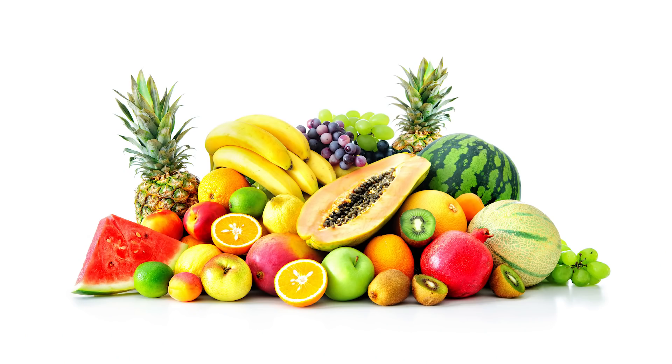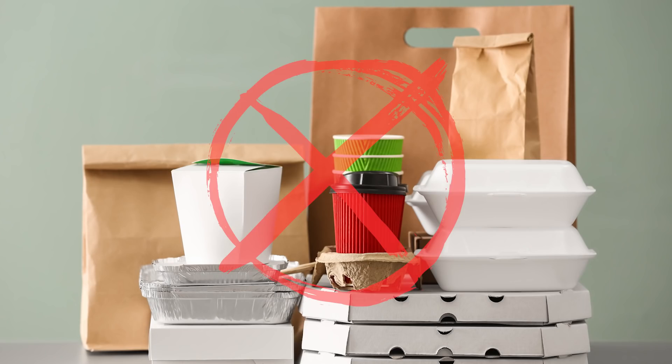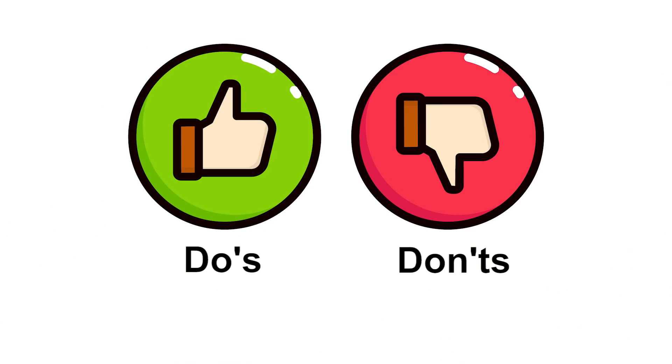Eatables and water bottles are also prohibited. However, if you are diabetic and have mentioned the same in your application form, you can carry fresh fruits, sugar tablets, and a transparent water bottle. You cannot carry packaged food items. You should follow all do's and don'ts of the dress code to avoid any kind of inconvenience.